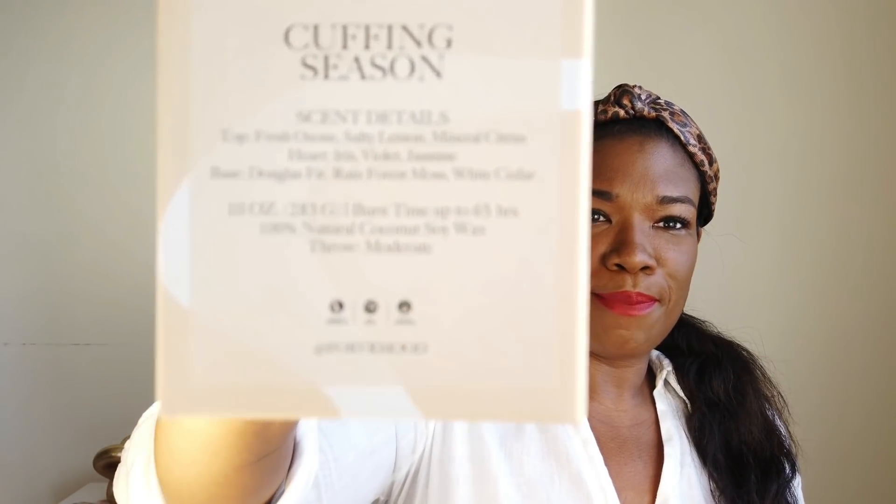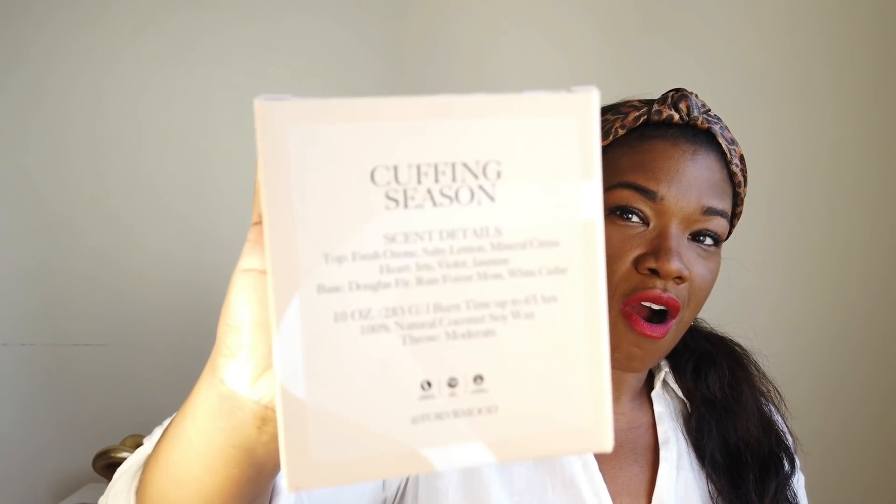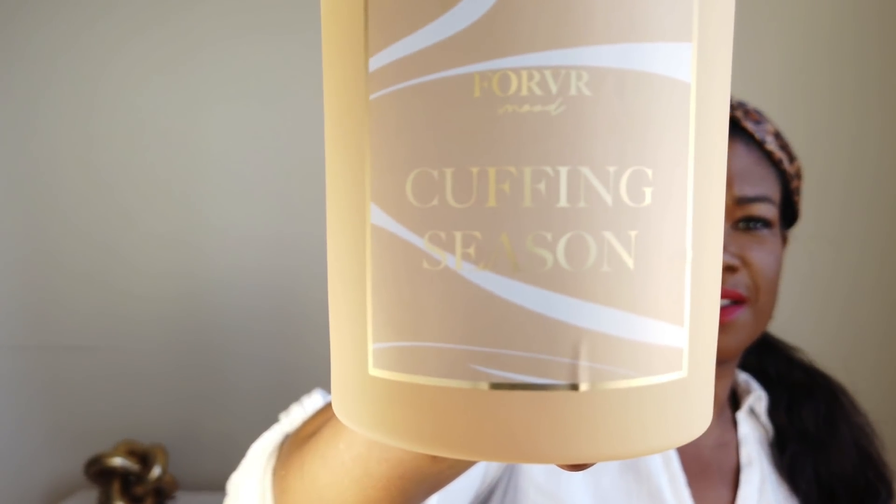On the back it has information about the top, middle, and base notes of the candle, which I'll read to you guys. This is another side of the box, and this is the top of the box with the Forever Mood brand logo — pretty neat, it's a nice logo. Oh, it smells so good! This is what the candle looks like — it reads 'Cuffing Season by Forever Mood,' and again this is a 10-ounce candle.